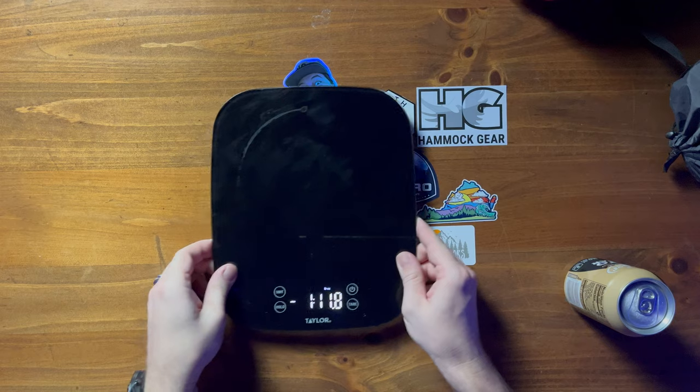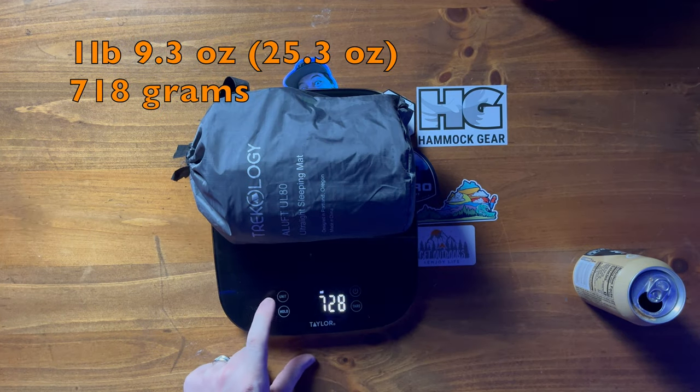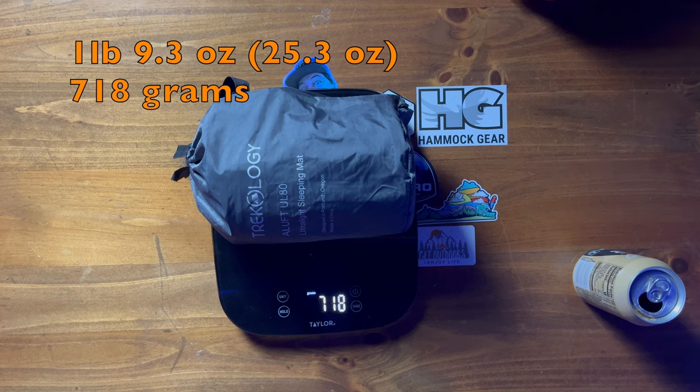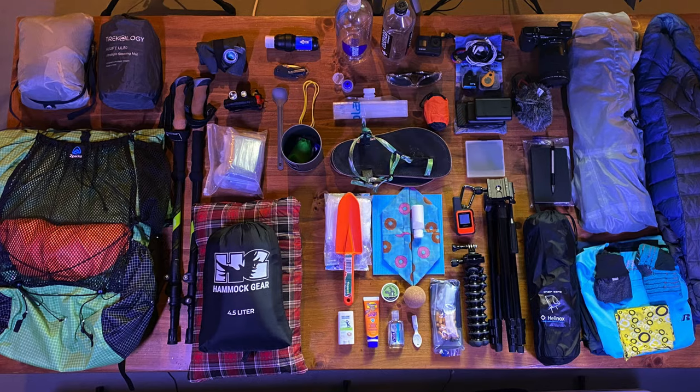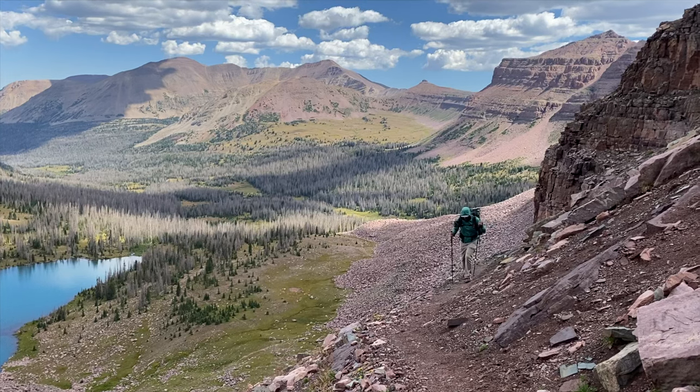While budget pads often come with a significant weight penalty, this one is a very reasonable 26.5 ounces — 25 ounces or 718 grams on my scale. The comfort-to-weight ratio is so good that this is the pad I took on my 100-mile through hike. For late spring, summer, and early fall backpacking trips, I honestly do not think you can do any better on a budget than the Trichology UL80.